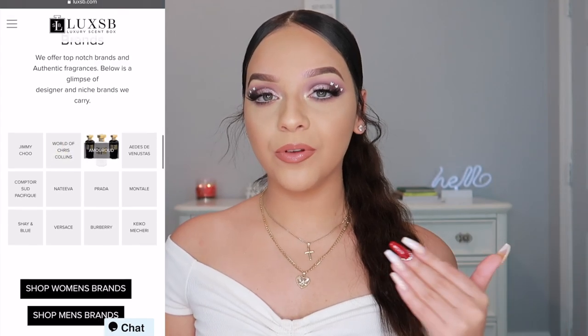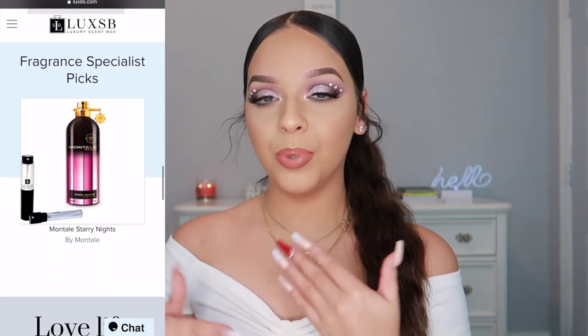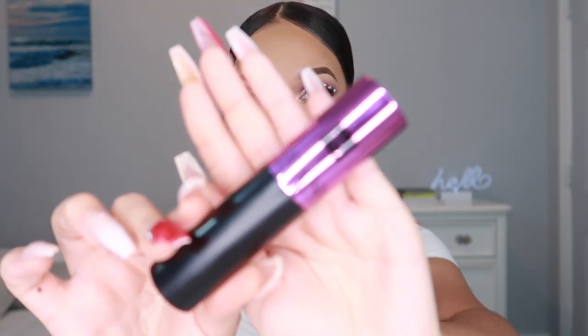Niche fragrances are usually very expensive, so this is a cool way to try out a bunch of different products while saving money. You can do about five sprays a day — these perfumes are very rich in scent. I personally love just two or three sprays and that lasts me the whole day. Throughout the day I get compliments on how I smell — it's that powerful. Not only do they provide niche fragrances, but they also provide designer fragrances.